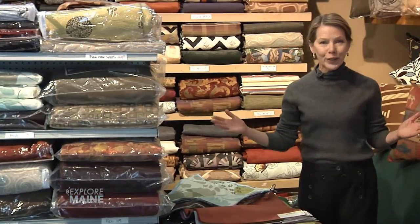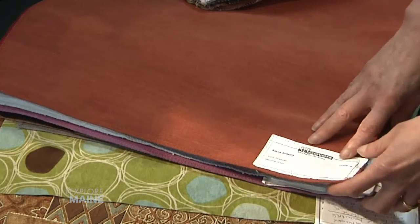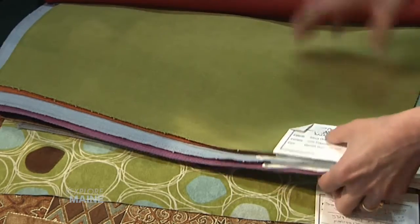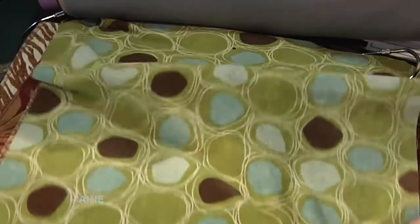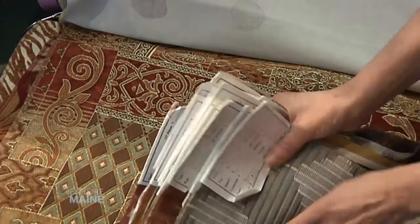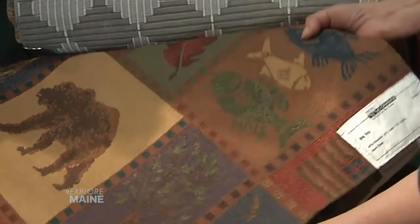We have hundreds of in-stock covers and pillows and a great sale area too. Or we love to custom order from our swatches. These rich, saturated colors are beautiful, and you can always add a pop of color and texture with these extraordinary prints and textures. They're here in about two weeks.